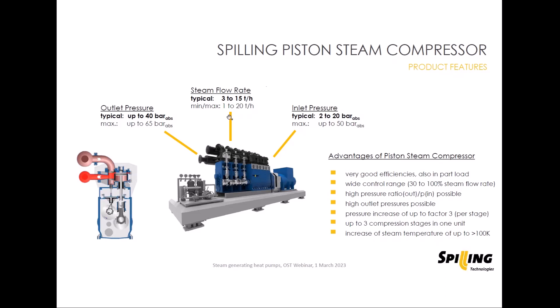Typical steam flow rates for these large units are in the range of 3 to 15 tons per hour. In some cases, 20 or even 30 tons per hour can be managed with one machine. In one compression stage, we can increase the pressure by up to a factor of 3 — for example from 2 to 6 bar absolute, or from 4 to 12 bar absolute. For even higher pressure increases, 2 or even 3 stages are needed.